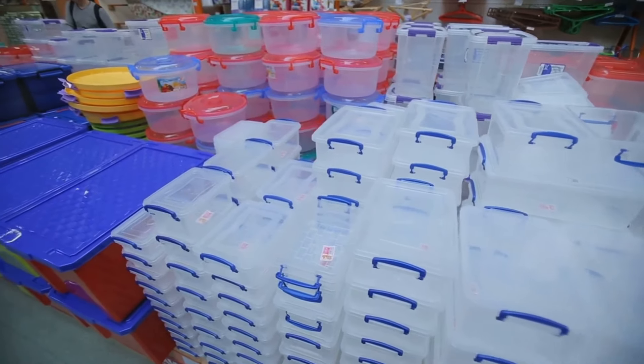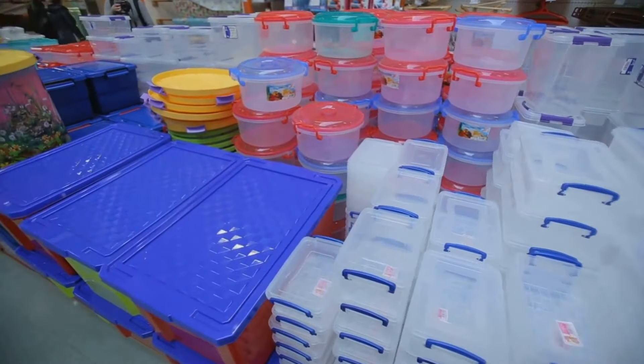Whether it's your favorite pasta, rice, or cereals, keep them fresh and ready for action in airtight containers. Remember, a small investment in airtight containers can save you a lot in the long run.